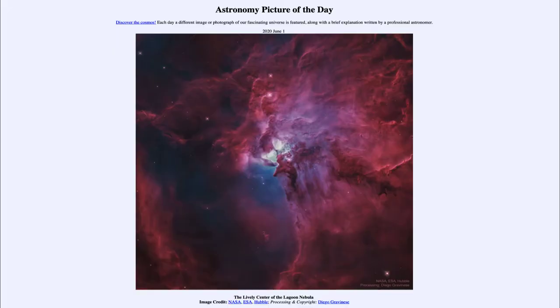Greetings and welcome to the introduction to astronomy. One of the things I like to do in each of my introductory astronomy classes is to begin the class with the Astronomy Picture of the Day from the NASA website, that is apod.nasa.gov/apod. And today's picture, for June the 1st of 2020, is titled The Lively Center of the Lagoon Nebula.